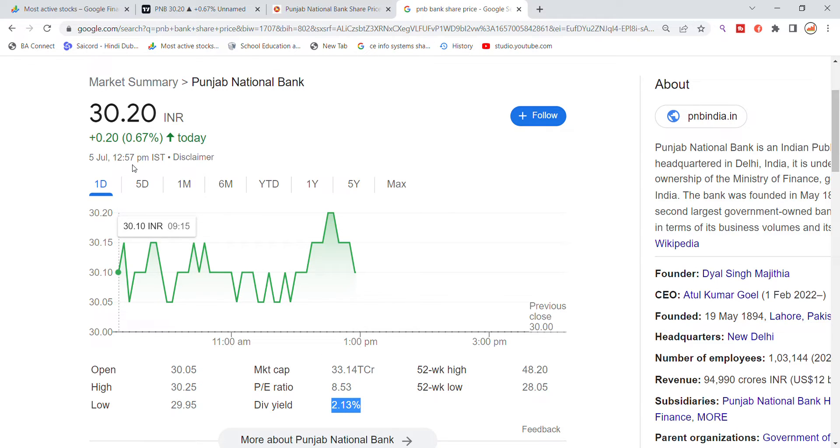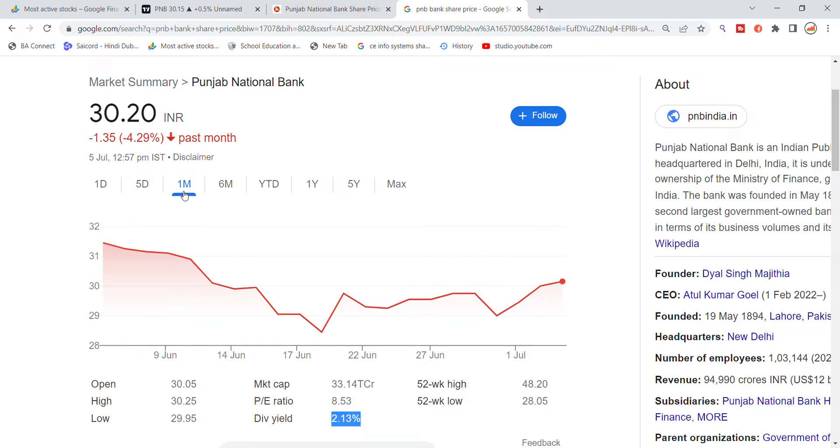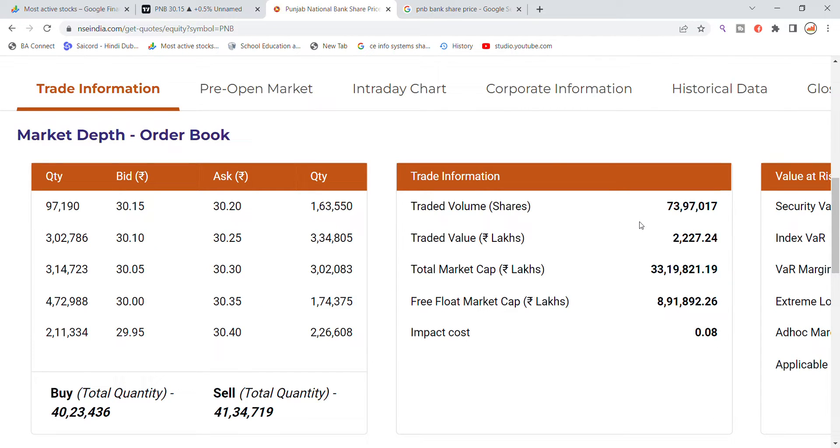Looking at the last 5 days, checking back with the momentum. There are two entries on the mountain trade and one month. Looking at the volume details, about 4% of the volume. The total volume today is 73,97,000.